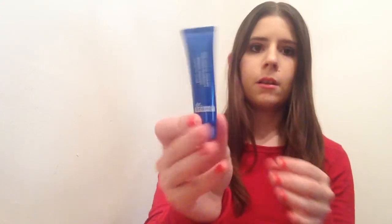This is the Dr. Brandt Pores No More Vacuum Cleaner — it's a blackhead extractor mask. I love skincare items so I'm really excited to get that.